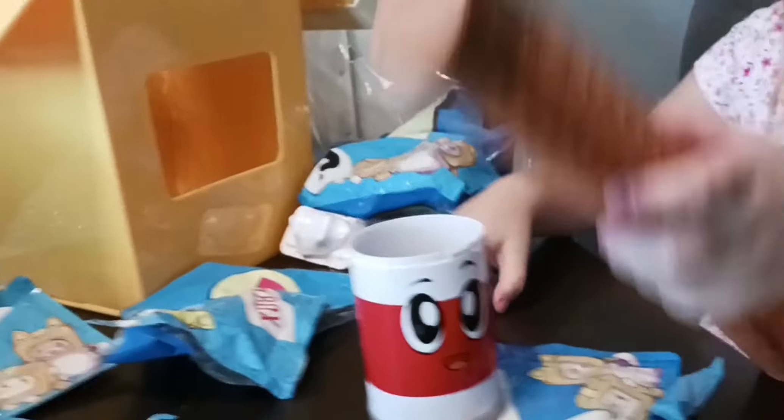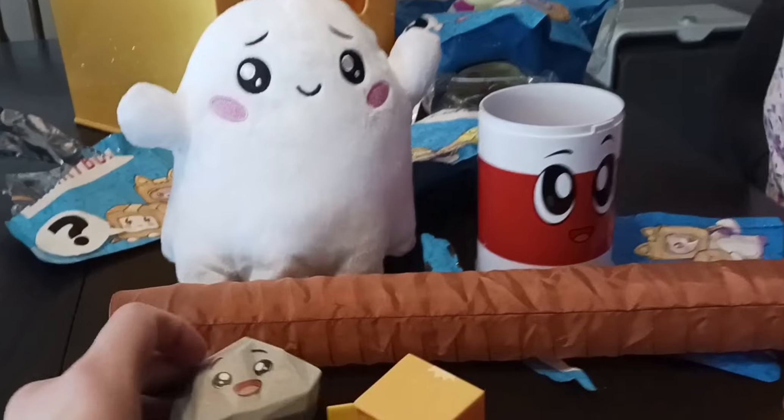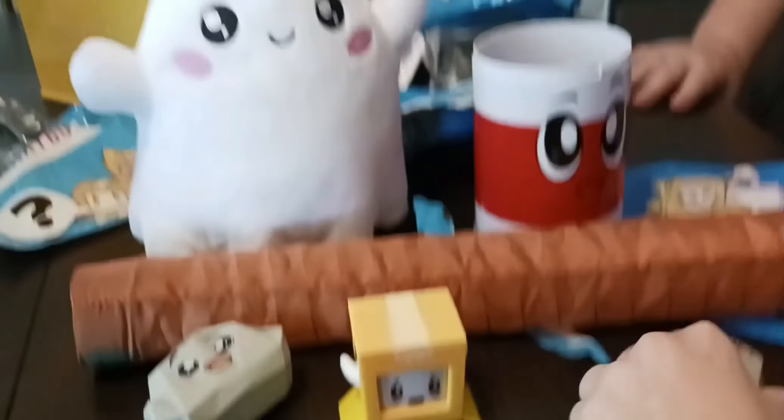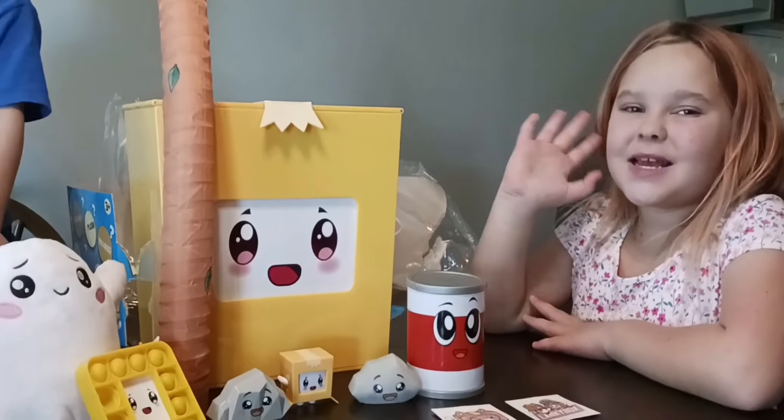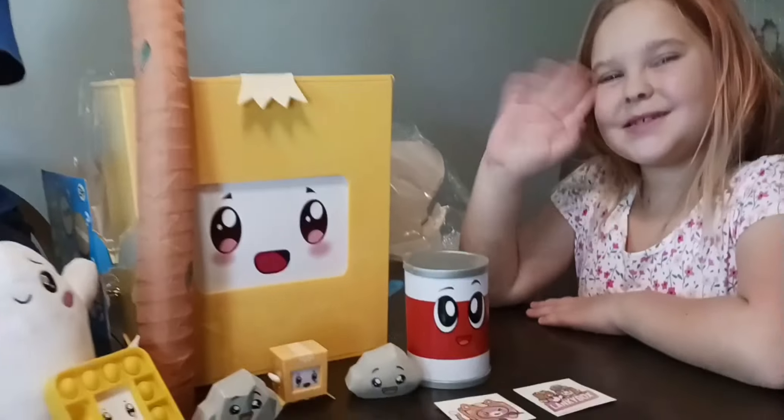Let's see. Hang on. Is that... What is that? I think it's a can. I think we open it again. She's cute. Hang on, River. You want to see this? I think we open the can.